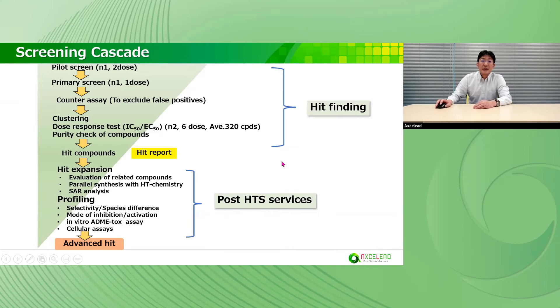This is the screening cascade. The hit-finding process includes pilot screening, primary screening, and counter-assays to exclude false positives, clustering based on structures, dose-response tests to confirm IC50 values, and purity check of compounds with LC-MS. After that, we can provide a hit report. In addition, we can provide post-HTS services. For hit expansion, we evaluate related compounds. Experienced medicinal chemists can join and synthesize related compounds with high-throughput chemistry and analyze SAR. For profiling, we can conduct selectivity, species difference, mode-of-action in vitro, ADMET assays, and cell-based assays. These services are helpful for prioritization of hit compounds and making a lead generation plan.